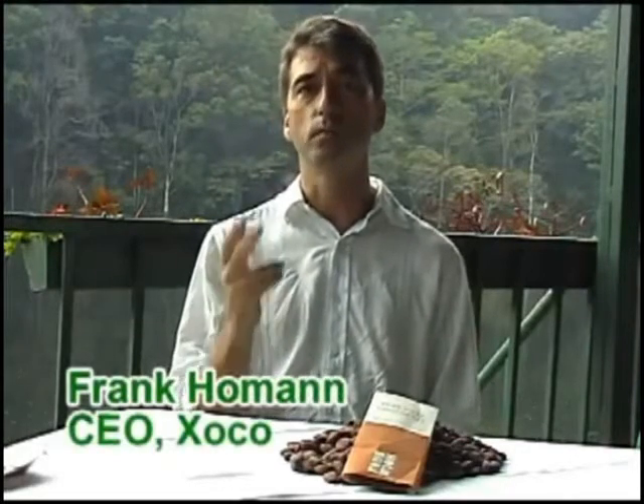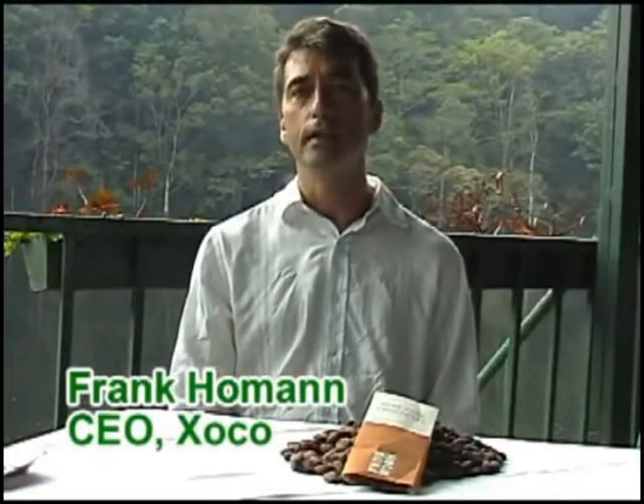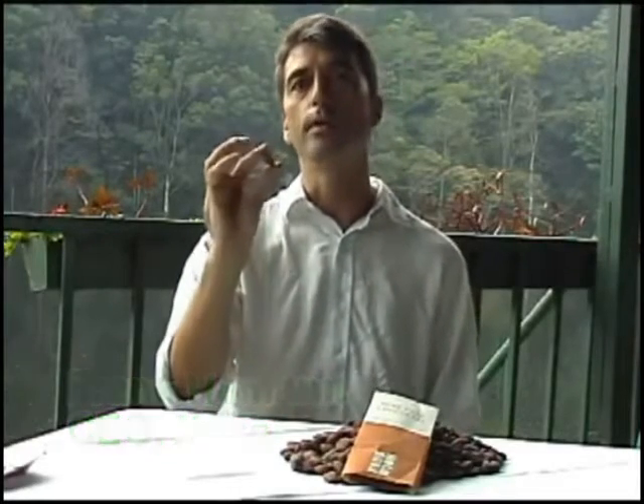This is an excellent chocolate. The reason why this chocolate, which is a dark chocolate that I am eating, is an excellent chocolate is because of these cocoa beans.